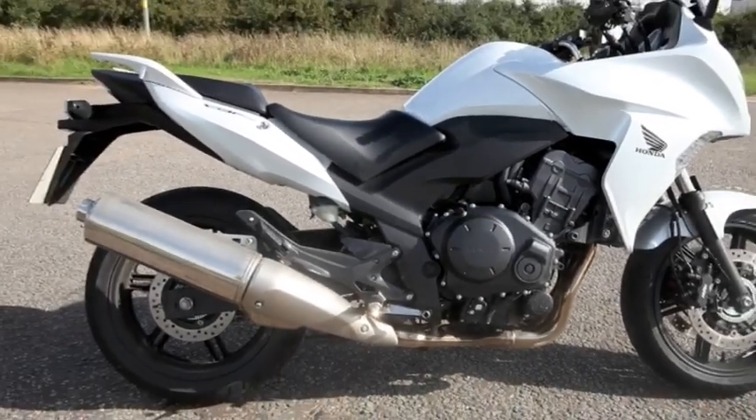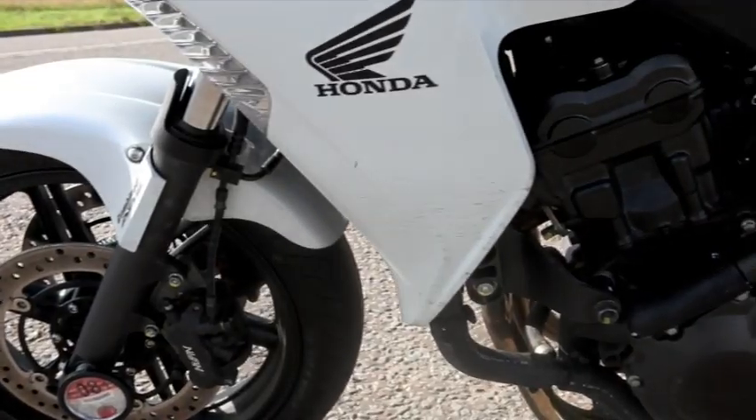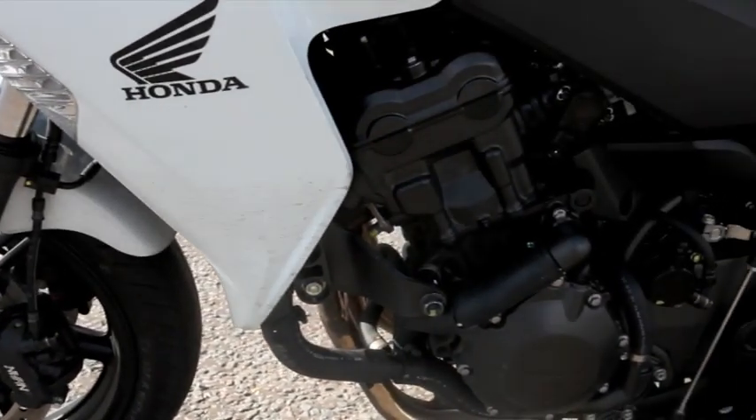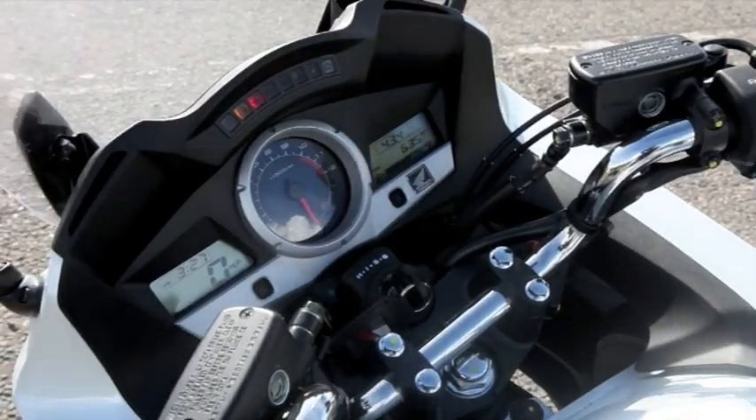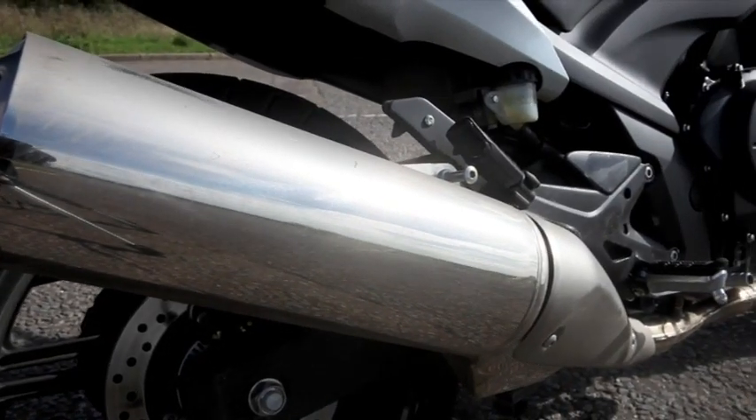The Honda — 1000cc, around 100bhp — is about 20kg lighter than the Suzuki, but it's going to cost you between £8,000 and £8,500 once Honda UK have decided on their actual on the road price.